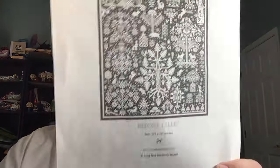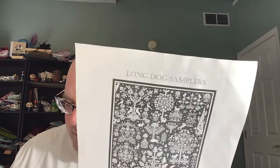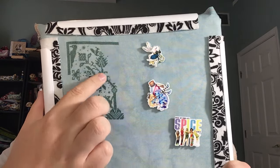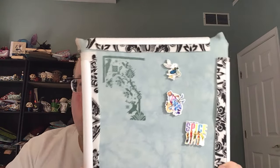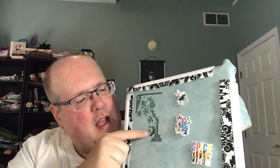I also pulled out my Before I Sleep Long Dog Sampler for a couple of days. I'm stitching it on 40-count even weave Wintergreen from Bestitch Me using DMC 501. Since the last time you saw it I added all the area around this deer. I think I have four or five Long Dogs started, but this one and Saga are actually the two I'm farthest on — this one is almost a page finish and I think I've gone into the second page.